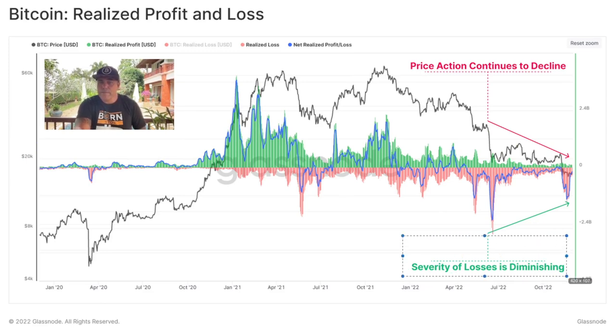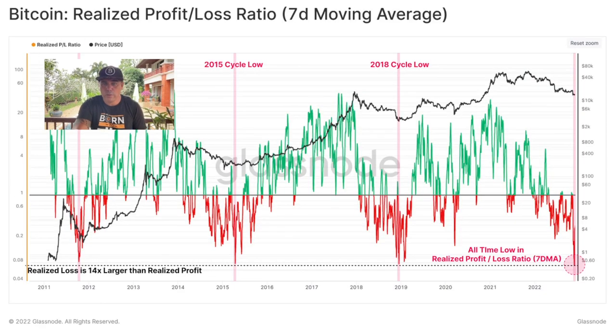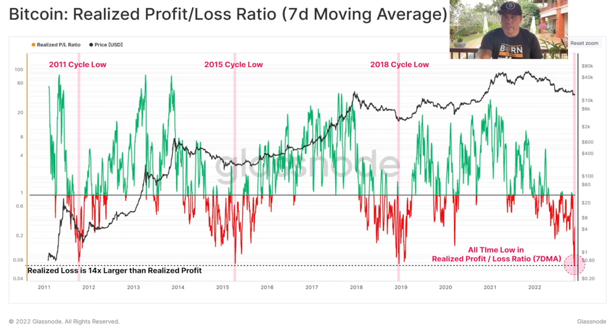This is the Bitcoin Real-Life Profit and Loss chart. Every time in bear markets we can see the blue line going down, but the severity of losses is diminishing — it's becoming smaller. The price action continues to decline, but the severity of losses is diminishing. Every time in the bear market we see prices going down, then the blue line crawls up again and we get bullish again. This is an indication that yes, we will become bullish again somewhere in the next couple of months.